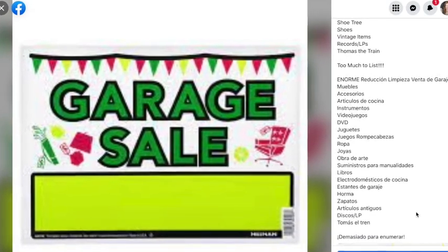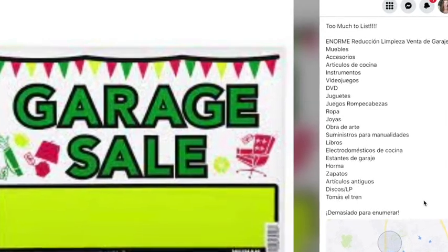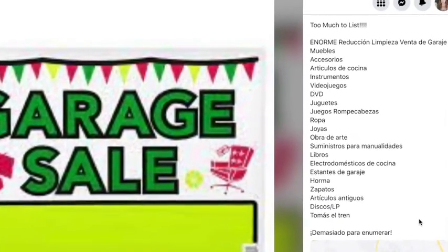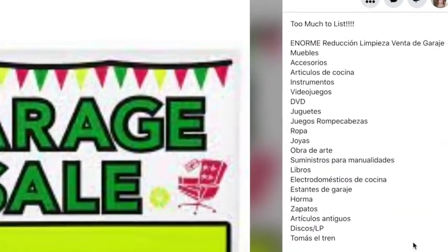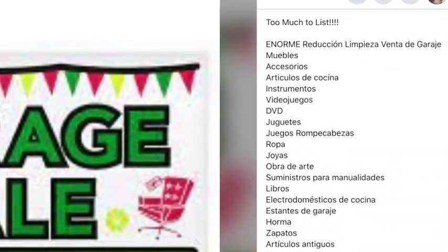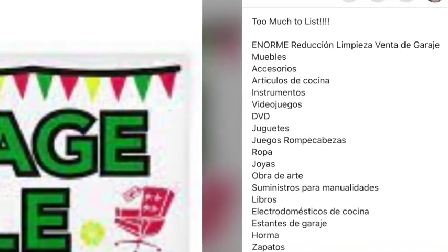We took our ad and put things like 'early birds welcome,' 'resellers welcome,' 'everything must go,' 'make us a deal.' And then we took that whole ad, put it in Google Translate, and translated it to Spanish — so if someone was searching in Spanish, they could also find the items they were searching for as well.